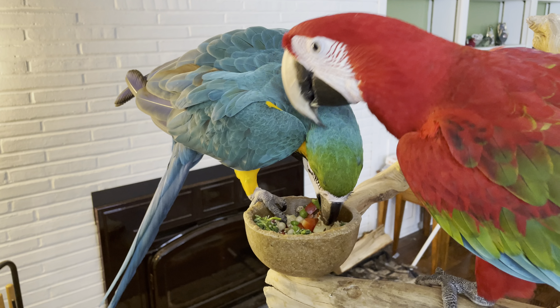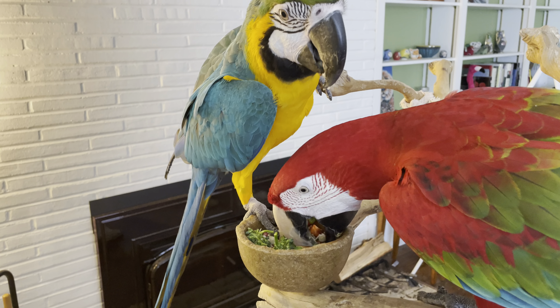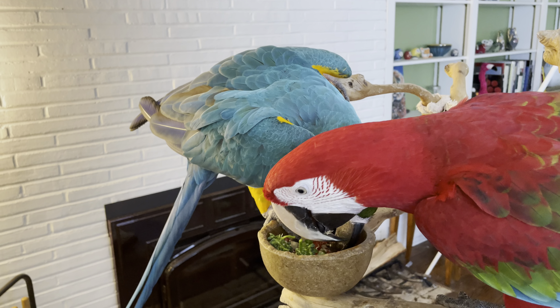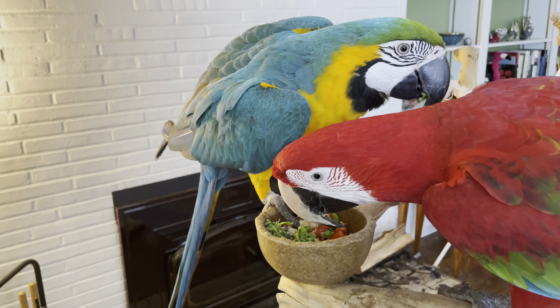As you can see, a lot of it also gets on the floor, which is really frustrating sometimes when you just spent a long time making it for them. But they really benefit from it in so many ways.